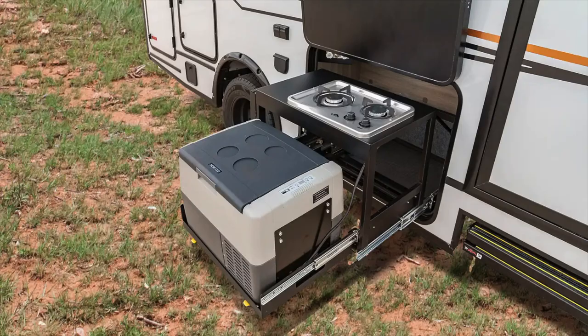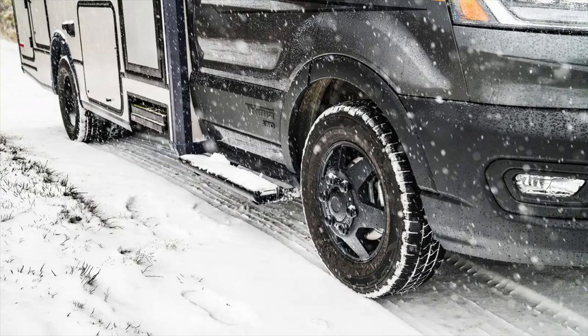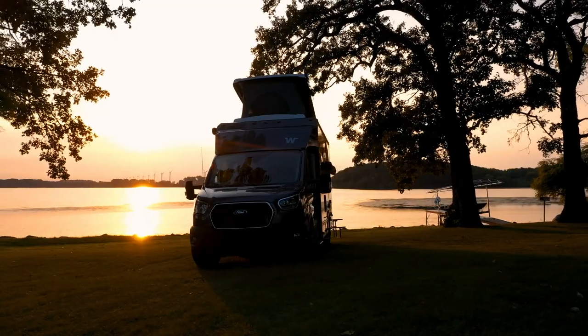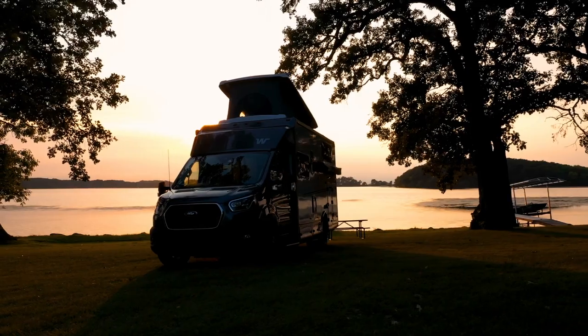There's an optional outdoor kitchen with a two-burner stovetop and electric cooler right next to the entry door. It's great for all kinds of weather because the water tanks and all water lines are inside above the floor for better protection. There's also extra all-season insulation in the roof and walls, dual-pane acrylic windows, and multiple insulated exterior compartments.